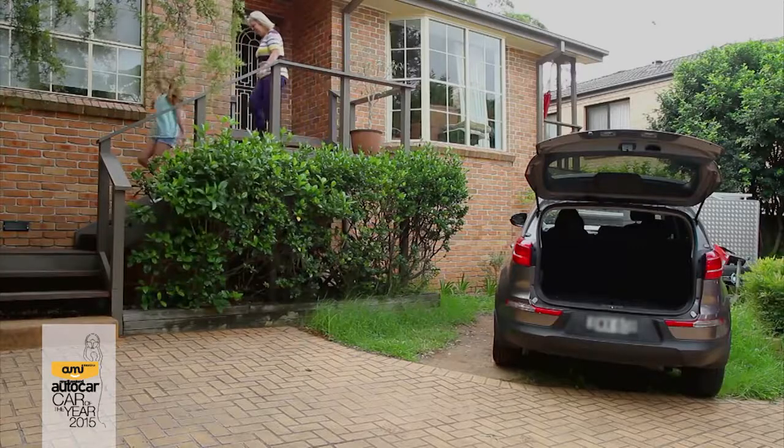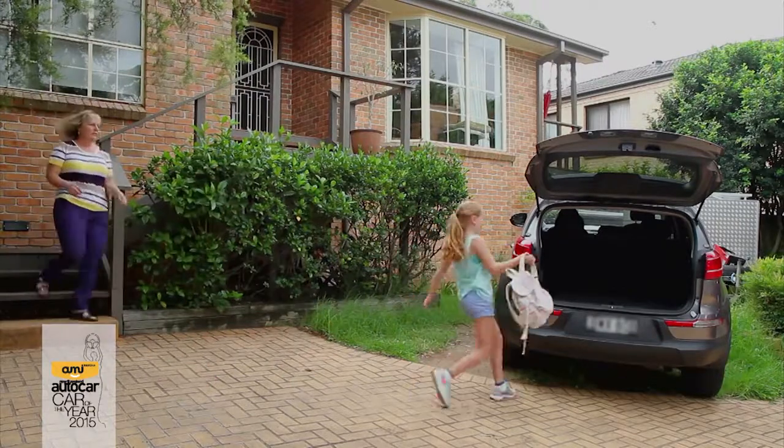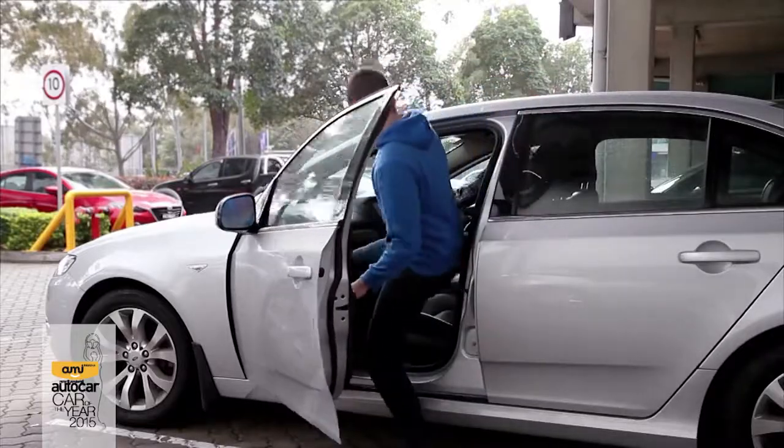From their eighth birthday to 14 years old, the child must use safety belts if available. If not available, they must travel in the back seat. Once the child is over 14 years old, the child must use safety belts where they are available.